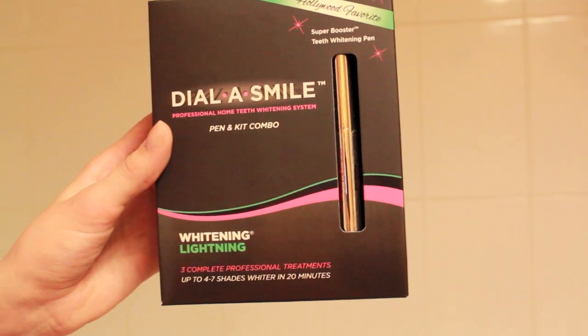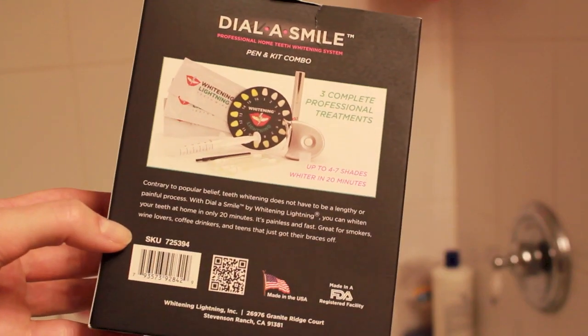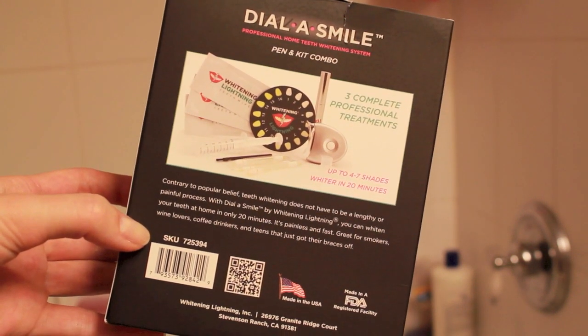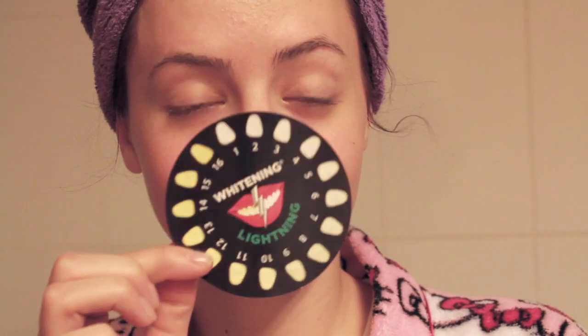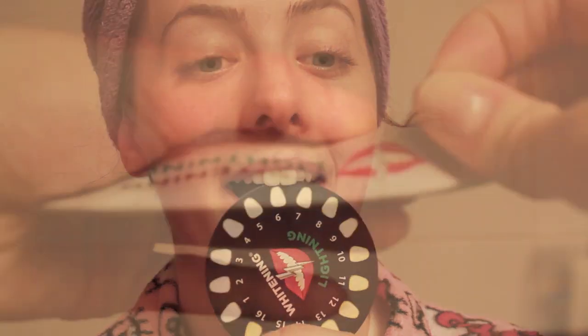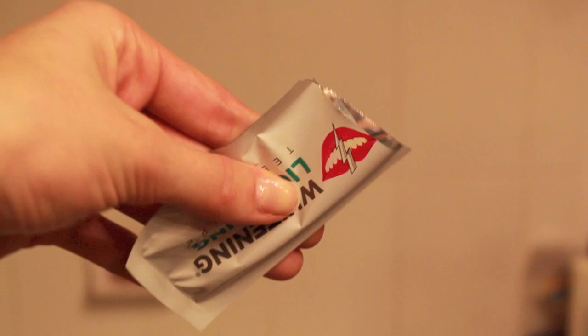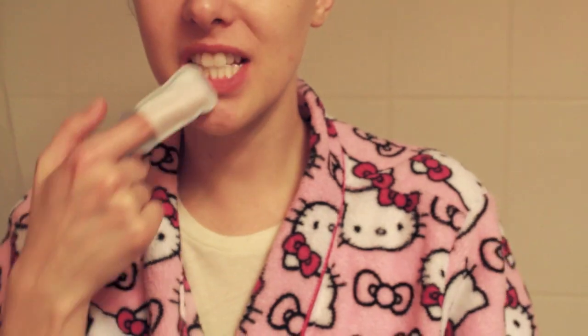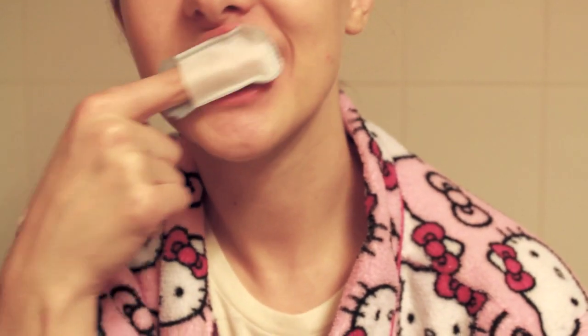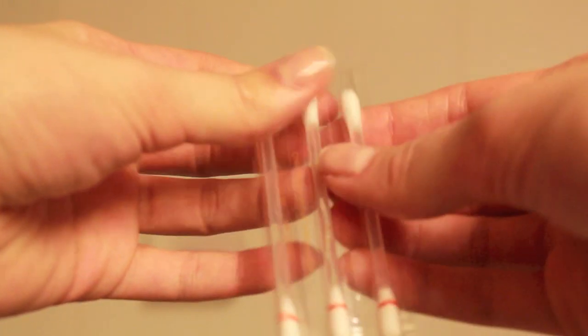I also like to whiten my teeth during my pamper routine, and I haven't whitened them for a while. I recently received the Dial Smile kit from Whitening Lightning — this is my very first time using it, so I figured I would show you guys how to do it with me. First, you want to determine the shade of your teeth; I was about at a seven. You just want to follow the instructions and make sure you read it all, because it will definitely make or break your results. Everything that you need comes in the kit.